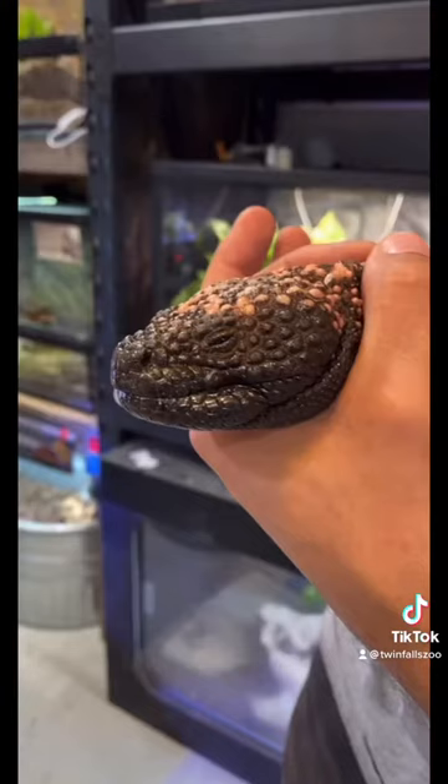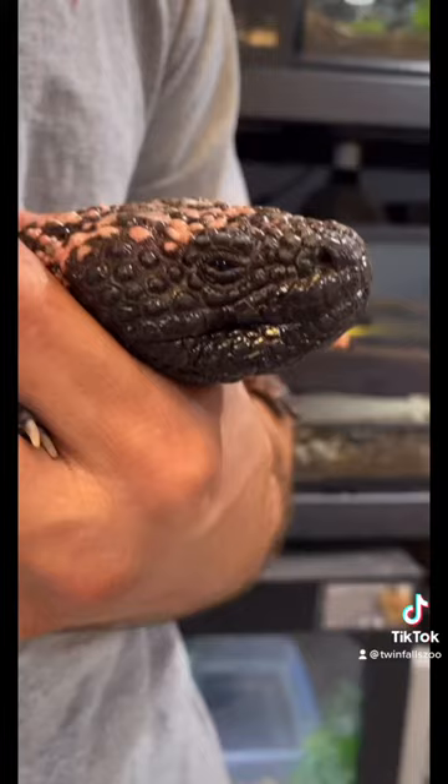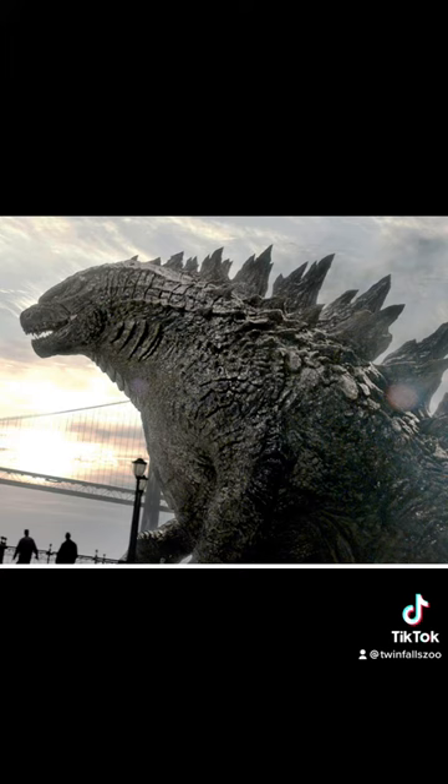Another fun fact — gila monsters were actually the inspiration for the character in the movie Godzilla. You can totally see the resemblance here. Nah, I totally made that last part up, but it seems like it could be true.